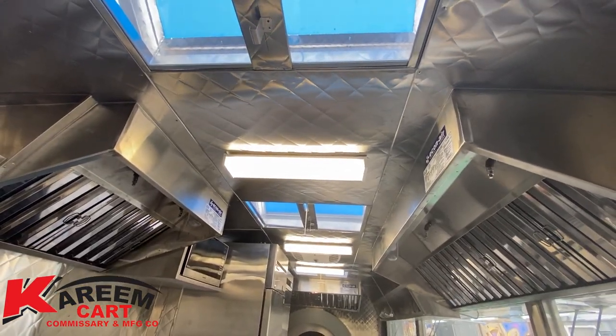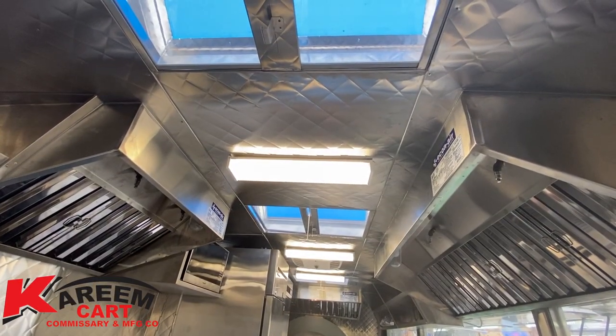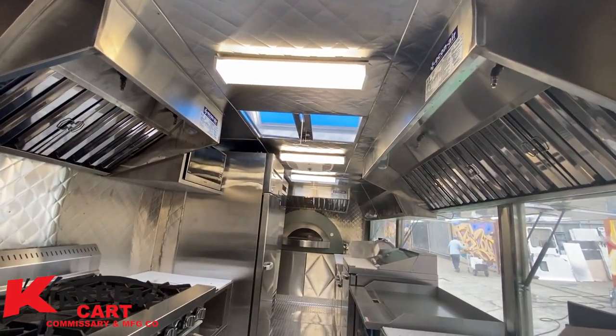This is a 22-foot pizza food trailer built at Kareem Karts, as well as a 12-foot pizza food trailer built at Kareem Karts.